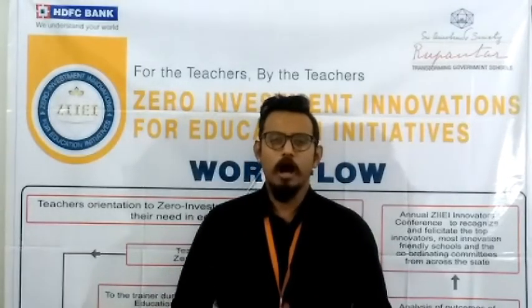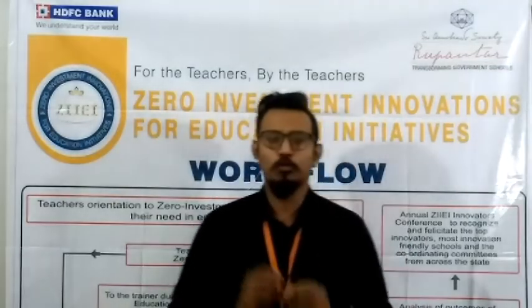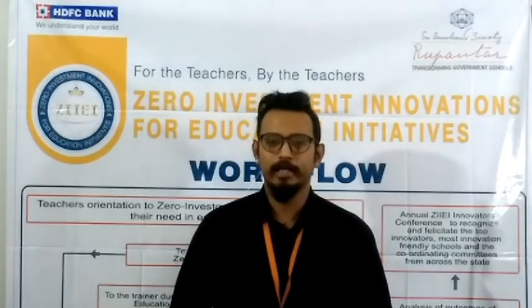Hello everyone, I'm Rohit. On behalf of Siorbino Society, I would like to welcome all your teachers to one of the most successful and innovative idea-sharing platforms of India, ZIIEI.